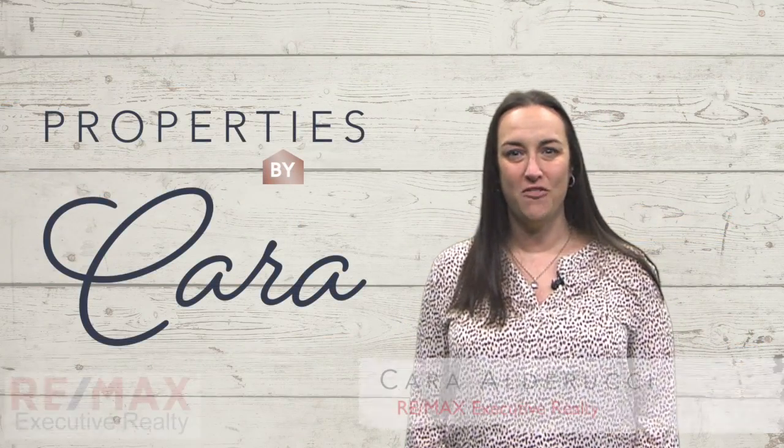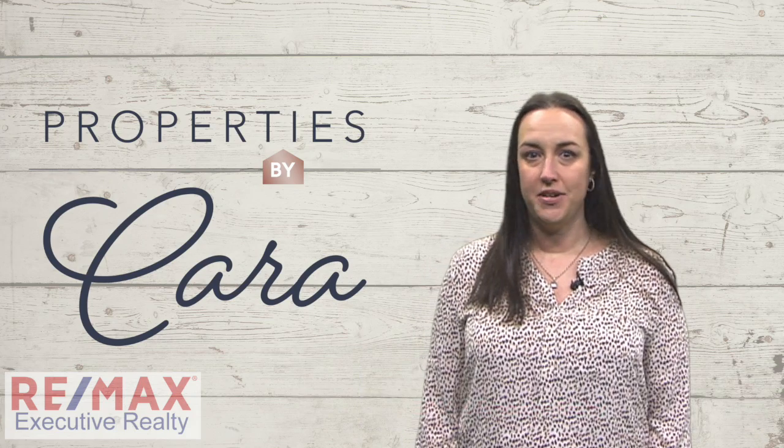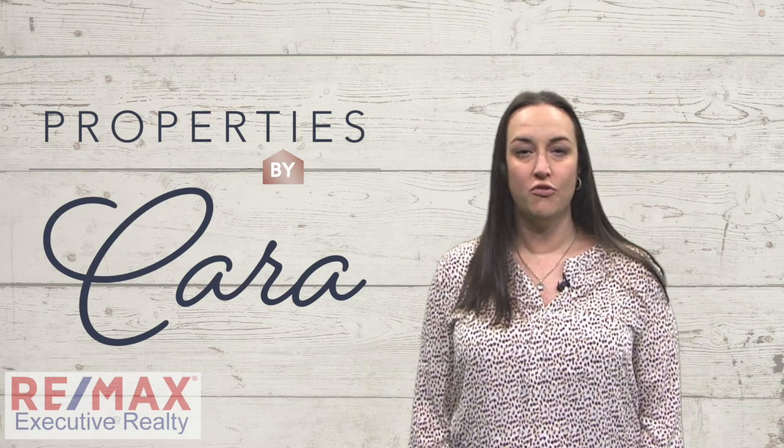How to dress your home for success. There are a few simple yet very important steps that you can take to make sure your home is standing tall when you're ready to sell your home in Metro West Boston. I'm Cara Alderucci of Properties by Cara at RE-MAX Executive Realty, and if you follow these simple steps your home will be dressed for success.